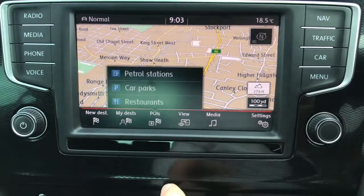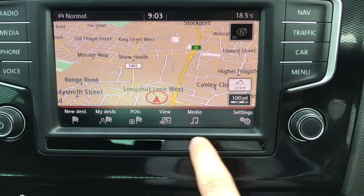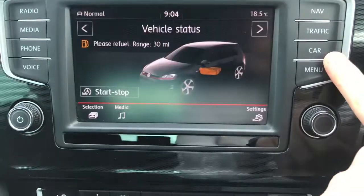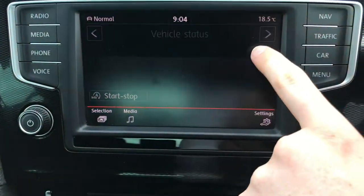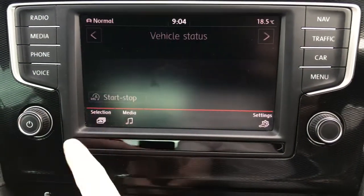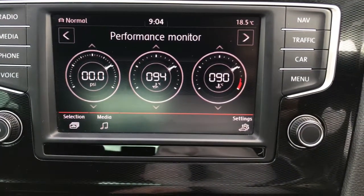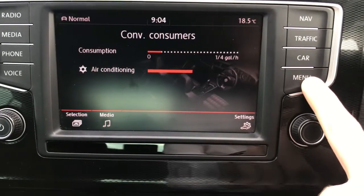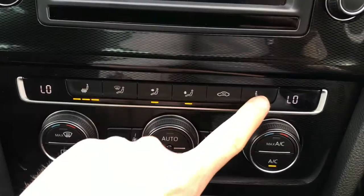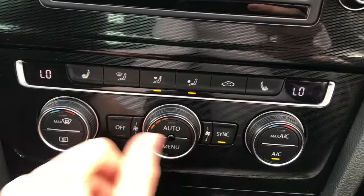The vehicle comes with navigation and you can set points of interest, change how the map looks, and receive traffic updates so you can be aware of the road ahead. You also have additional vehicle information and the Think Blue trainer if you want to drive more fuel efficiently. You also have performance monitors. You can see you have heated seats with different temperature options — perfect for keeping you warm in winter.